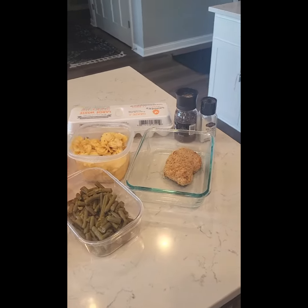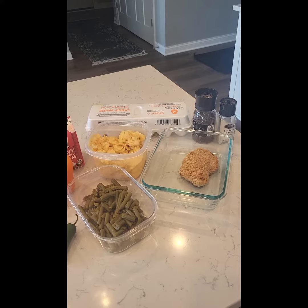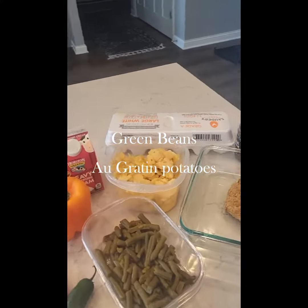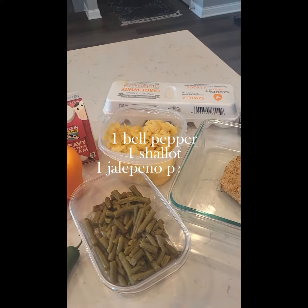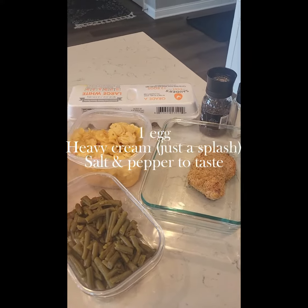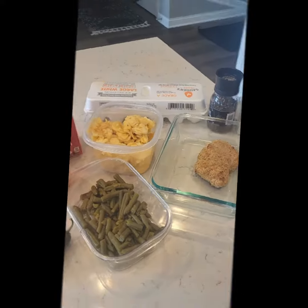We're going to do a little leftover brunch challenge — brunch the fancy restaurant way with leftovers from the night before. We've got some au gratin potatoes, some green beans, and some stuffed chicken breast. This is all from the can, from the box, and prepackaged ready to bake — none of this is homemade. We're going to see if we can make something that's actually edible out of this. Here we go.